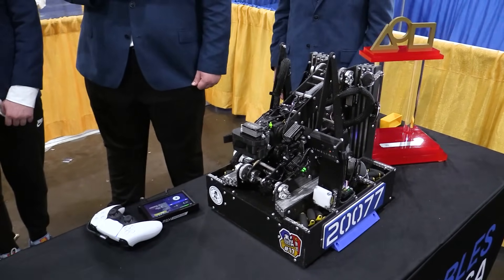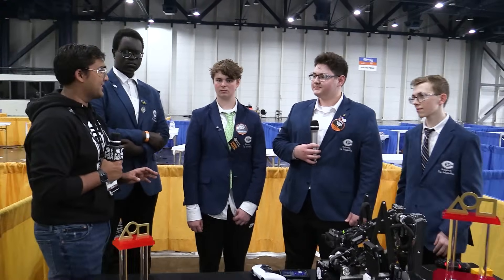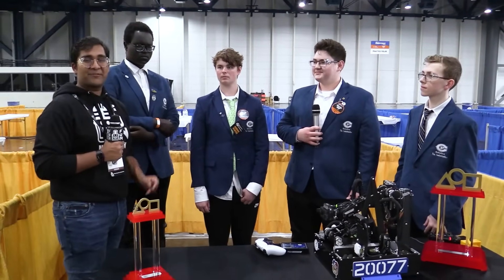Indubitables, thank you guys so much. You guys had just absolutely fantastic matches this season, just killing it on the specimen game match after match. Reporting for Fun Robotics Network.